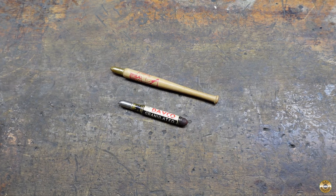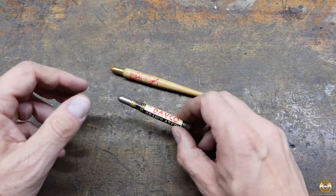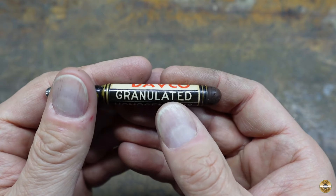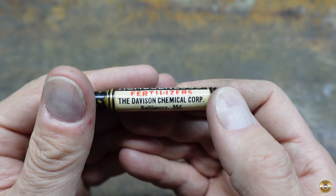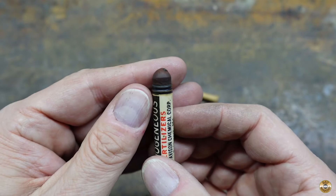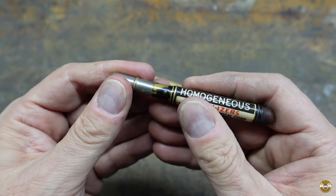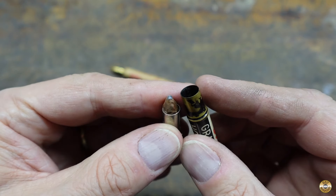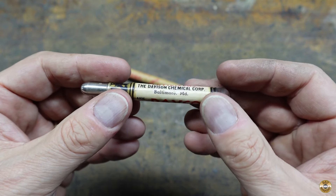I managed to add to my bullet pencil collection. This one's marked Davco Granulated Homogeneous Fertilizers, Davidson Chemical Corp, Baltimore, Maryland. I like the shape of that eraser. And this one's got Miles on it — that pencil's worn down to a nub. Someone must have carried this for a long time in their pocket.